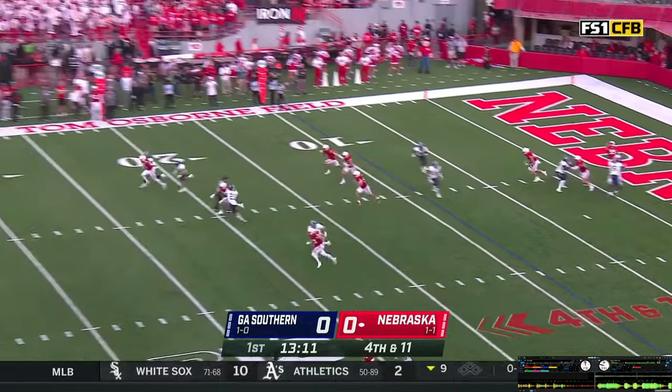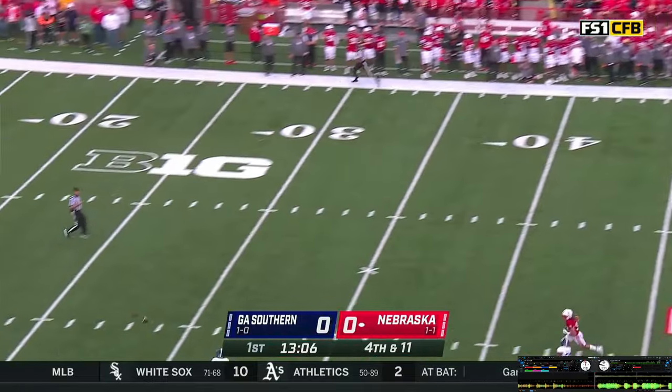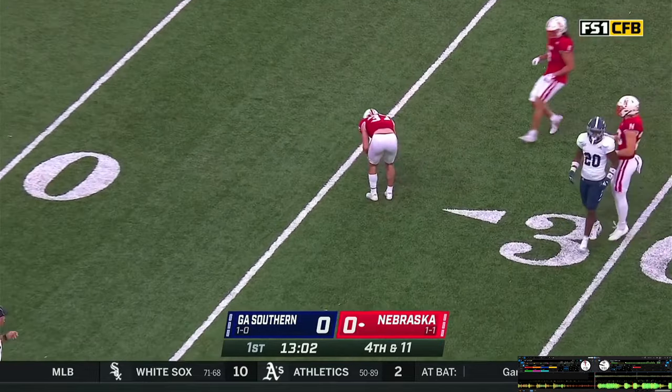Good snap. Bouchini hammers one away, good kick. Jones lets it go over his head — it hits at the 40-yard line, takes a Husker bounce inside the 30, down at the 26-yard line where it'll be down.